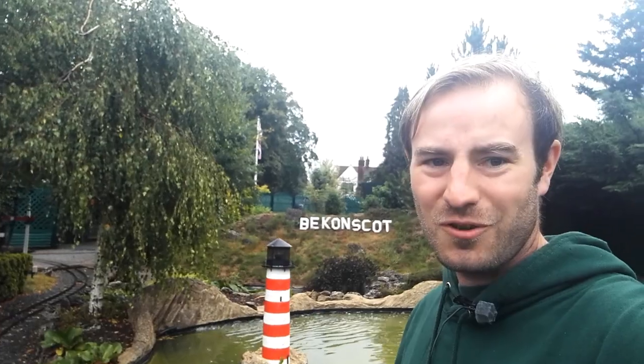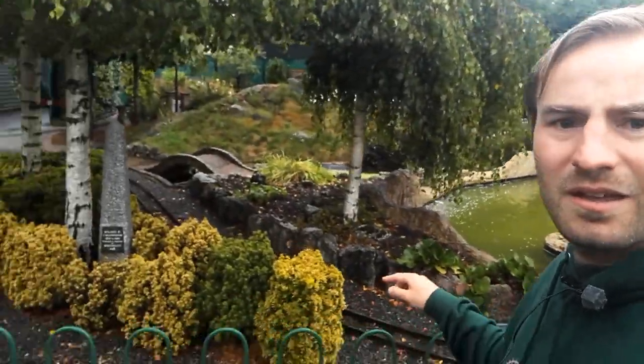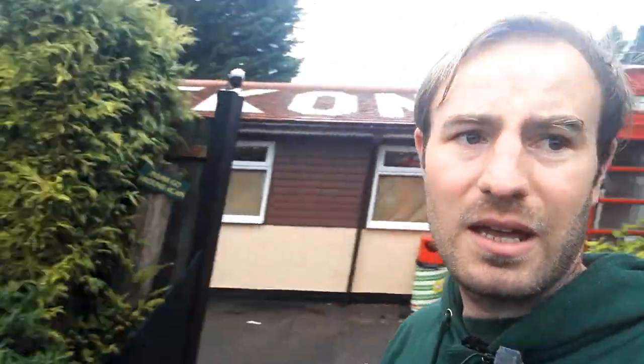Hello, thank you for joining me. I'm at the Beconscott Model Village today. We've come here to do the Miniature Railway Britain one year on update. Here is the Beconscott Light Railway and over there is Beconscott Model Village.